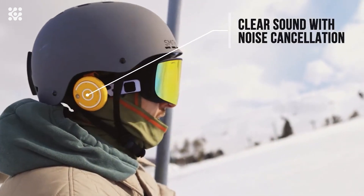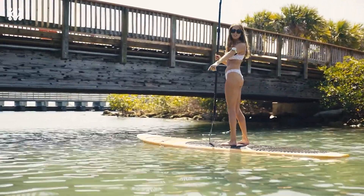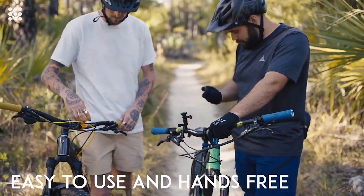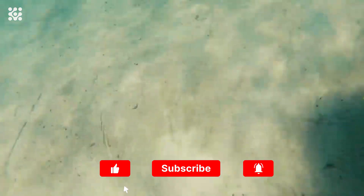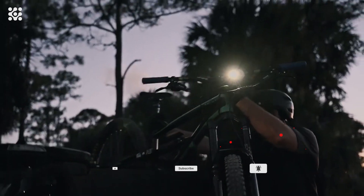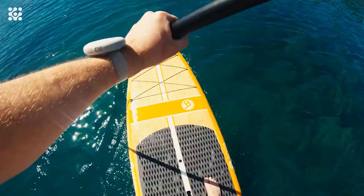Different from traditional walkie-talkies, Pruto is always ready to pick up and transmit your voice to your group — no push-to-talk required. You simply speak whenever you want to share moments in real-time with friends while you rush down a slope, without the distraction of stopping to handle equipment. Featuring a max connection distance of 762 meters for every two devices, the mesh network can connect up to 50 members at once, allowing them to communicate freely over a wide range of distances.